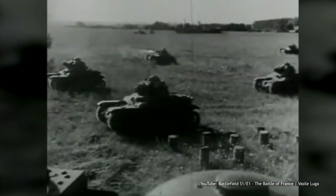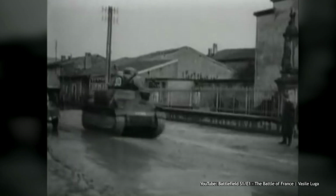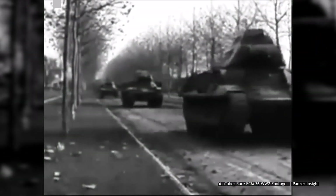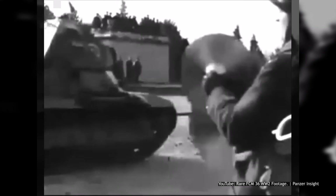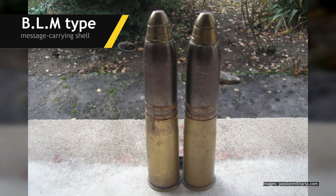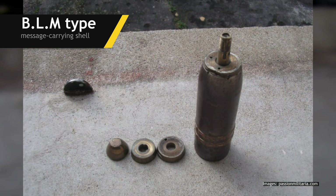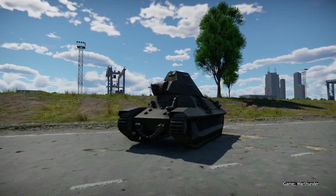Significantly, the FCM 36 lacked a radio. Unlike other French tanks, the requirements of the program stipulated a two-man crew, which ruled out a radio operator. In order to communicate with other tanks and infantry around the vehicle, the commander could fly small flags called fanyons through a hatch on the turret roof, fire flares, or talk directly to someone outside. Alternatively, commanders could also communicate by putting messages inside of special shells and firing them out of the cannon — because apparently, someone thought this was a sensible idea.